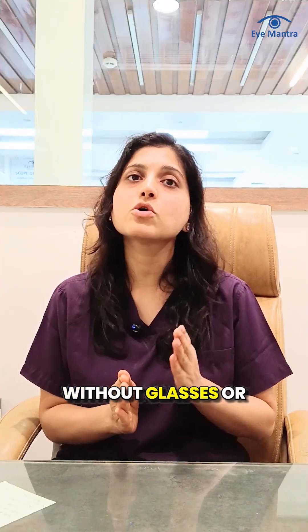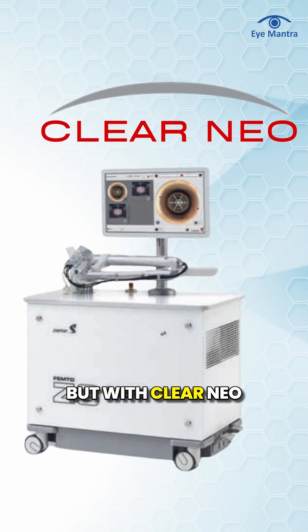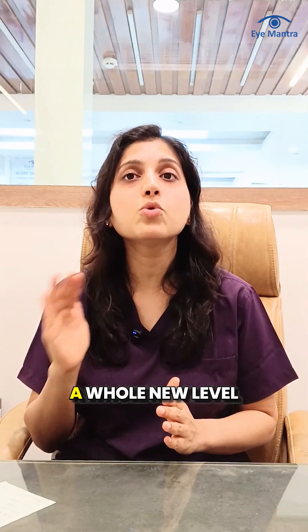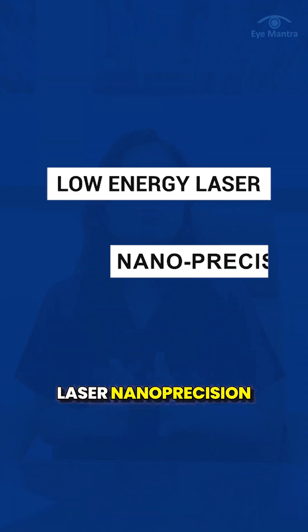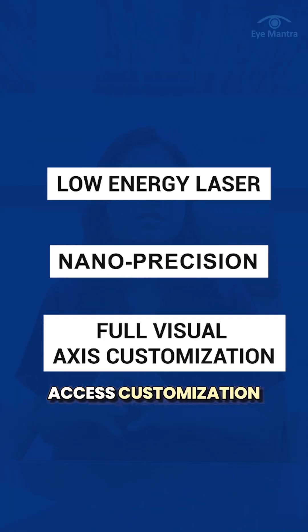LASIK has improved the vision of millions of people over the years without glasses or contact lenses. But with Clearneo, we have taken this technology to a whole new level where both precision and comfort become significantly better, featuring low-energy laser, nano-precision, and full visual access customization.